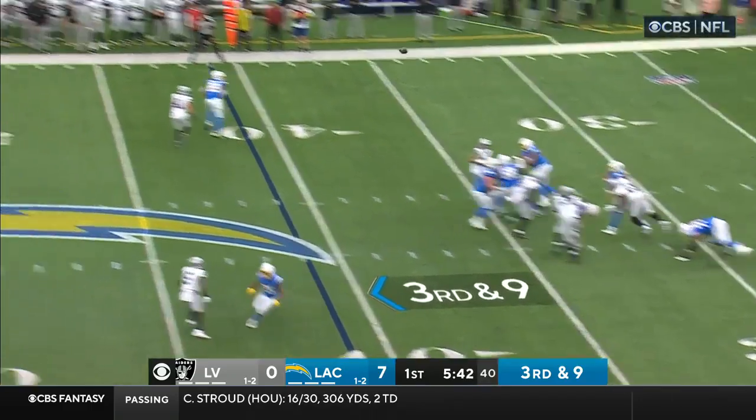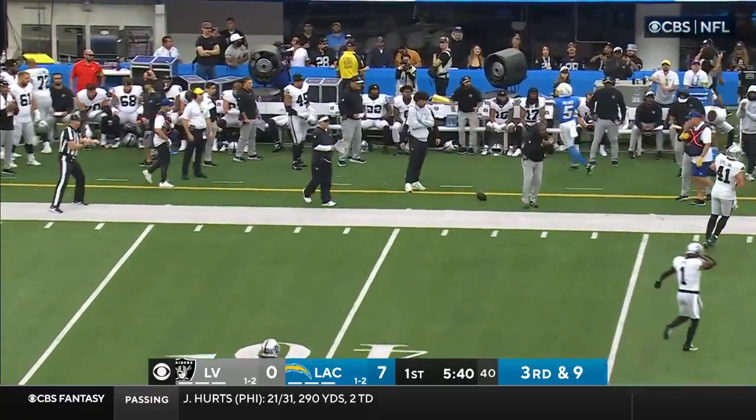Second possession for the Chargers. Pipkins with the block, Herbert to the air — high and incomplete for Palmer.